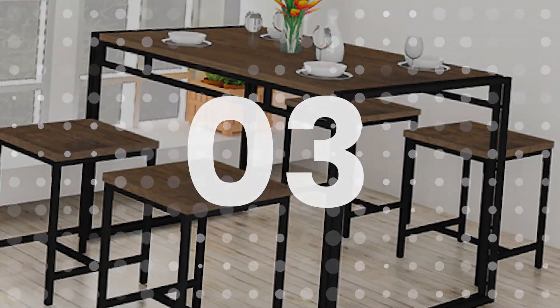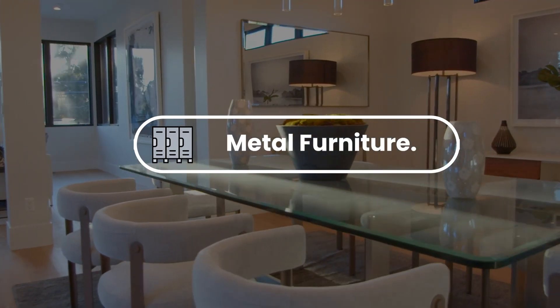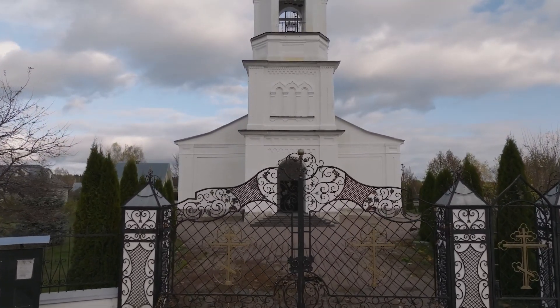Number three: metal furniture. Weld stylish and durable metal furniture such as chairs, tables, and shelves for indoor and outdoor use. Number four: custom gates. Custom gates for homes and businesses offer a range of designs and materials to suit different tastes and budgets.